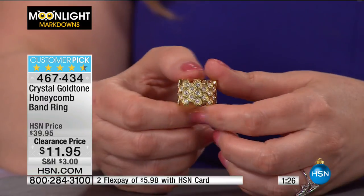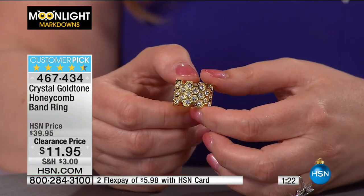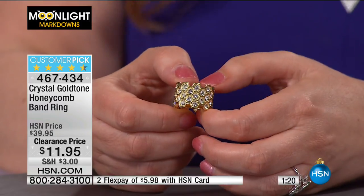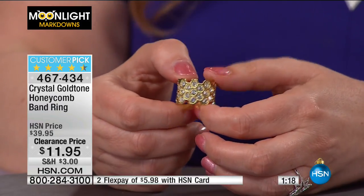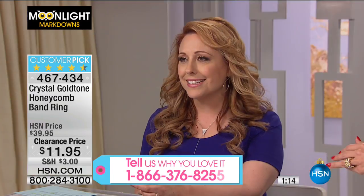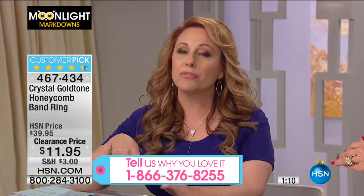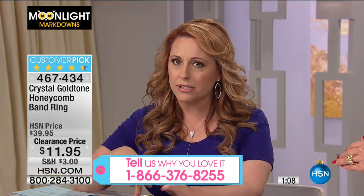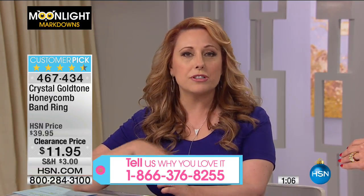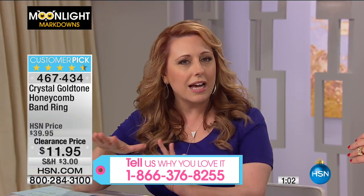Very few of these left. One of my favorite things about Moonlight Markdowns is all our super loyal fans and customers who call in week after week. Call us at 1-866-376-8255. This is a show I've done since I started in 2008 — about eight or nine years.